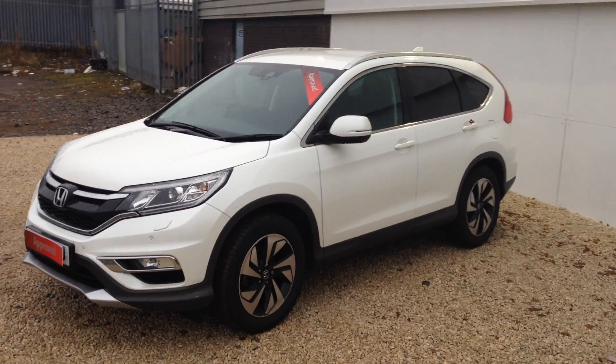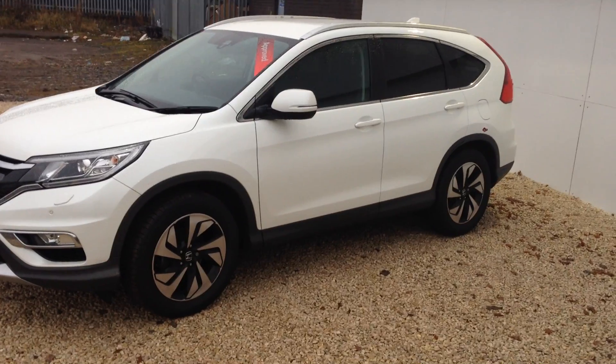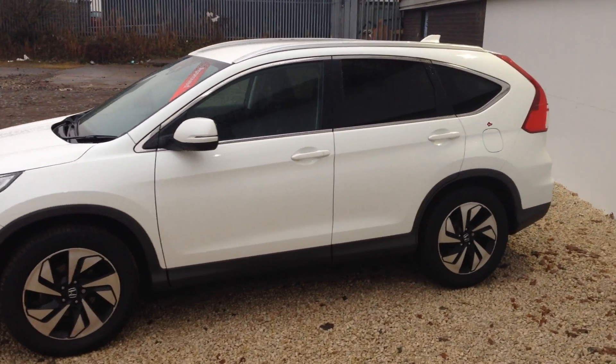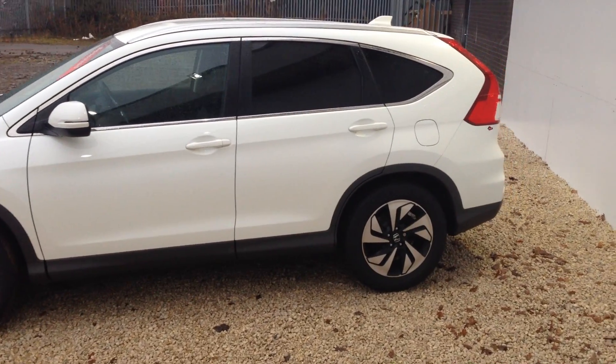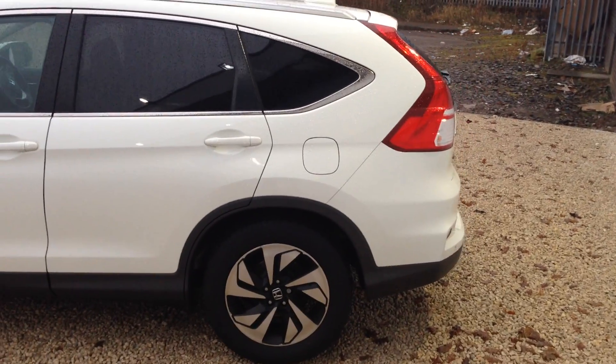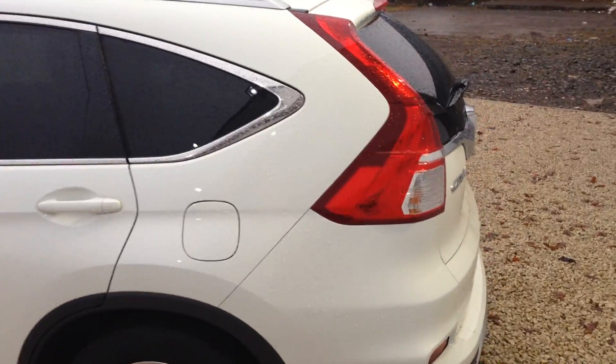This car has come from Honda UK themselves, so as you'd expect it's in immaculate condition. It's an ex-management car and as a result it only has about 12 and a half thousand miles on it, so it's bang on average mileage for a car that's just about a year old, just under a year old.